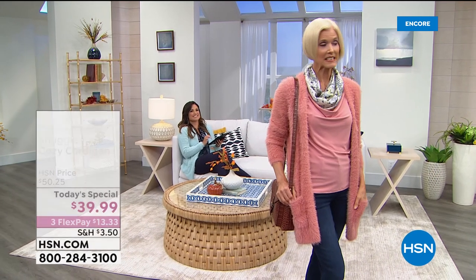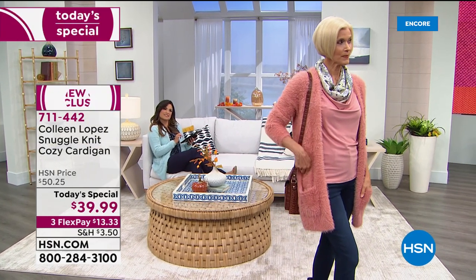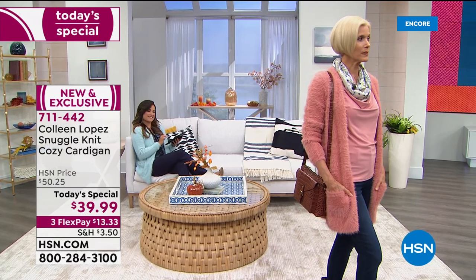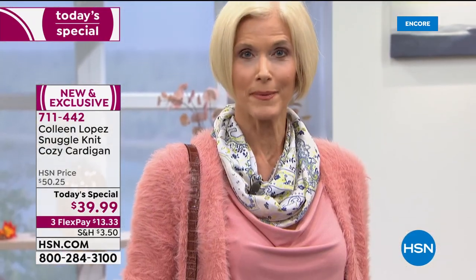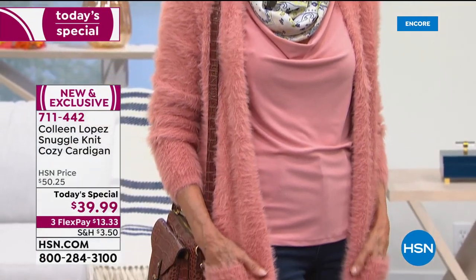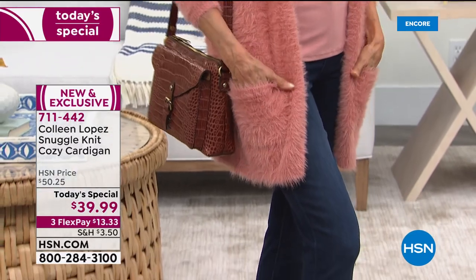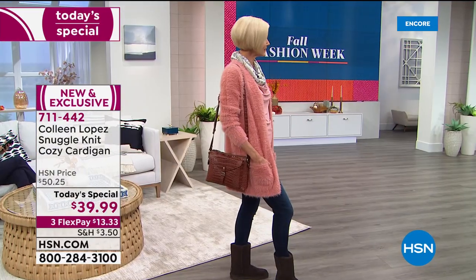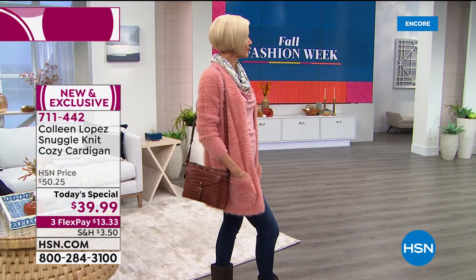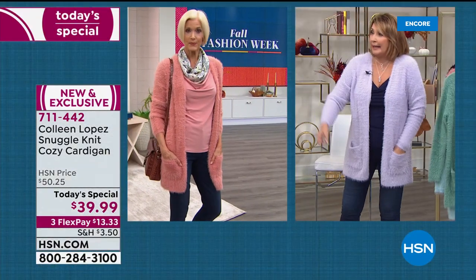Carol, does this remind you of something retro? Without a doubt — it really does. It reminds me of a time from quite a while ago. I remember my graduation picture in high school — I wore an angora sweater. Mine was a pale pink angora, but those shed. These don't shed at all.